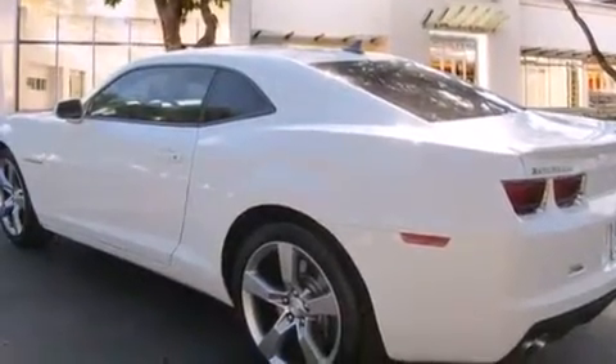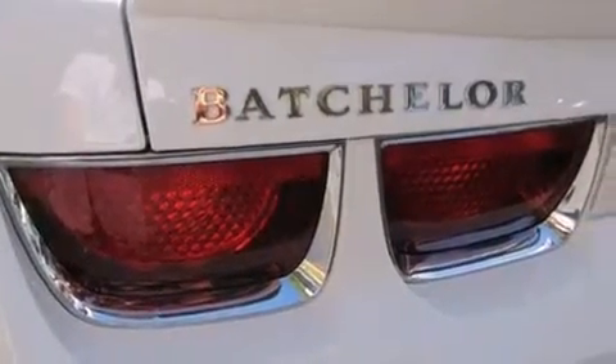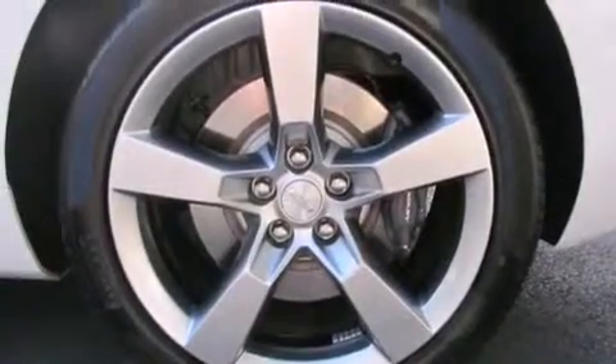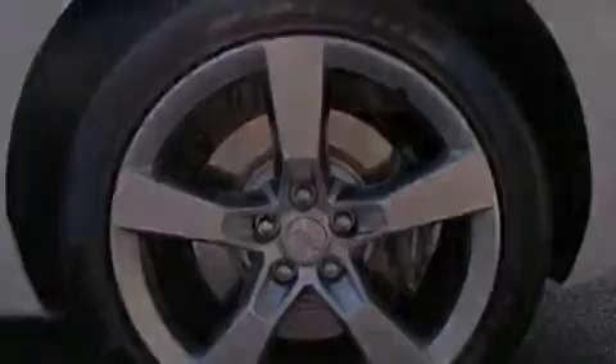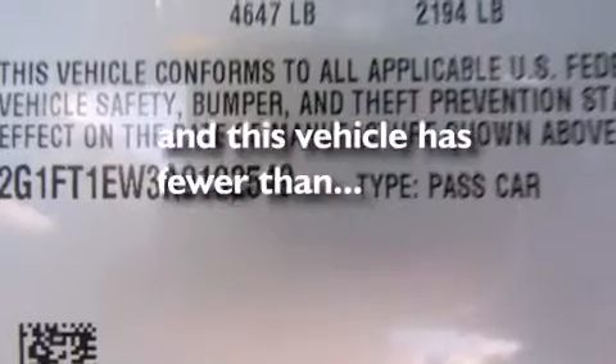The following features are also included: a low-tire pressure indicator, air conditioning, cruise control, side curtain airbags, latch-ready child seat anchors, fog lamps, an anti-lock braking system, a rear parking aid, a keyless entry system, and this vehicle has fewer than 8,000 miles on the odometer.